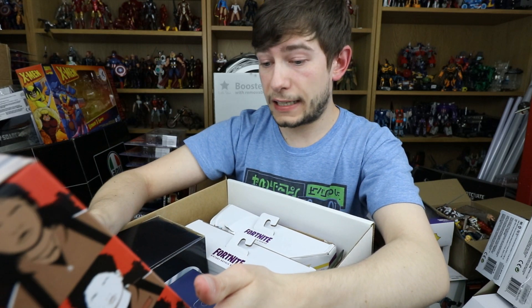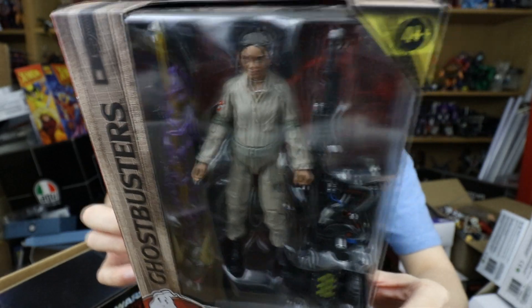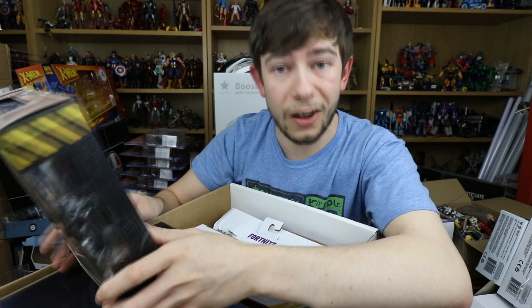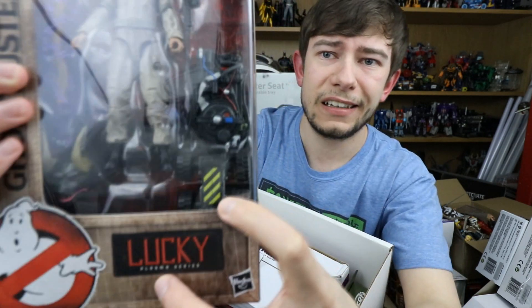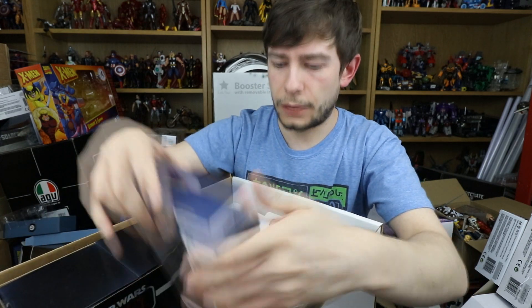Next up we have Lucky from the Ghostbusters Plasma Series line — one of the new Ghostbusters Afterlife characters. On the back it's part of a builder: the Ghost Sentinel Terror Dog. So we've got Trevor, Podcast, Lucky, and then Peter, Ray and Winston but older versions. It's a line I was thinking of picking up for those older versions. Amazingly detailed proton pack, the stream looks epic, and there's an RC remote-controlled ghost trap. If you haven't seen the new trailer for Afterlife, watch it — it looks and sounds incredible.